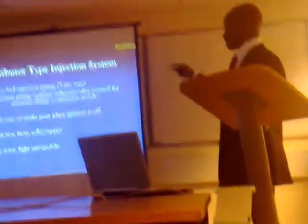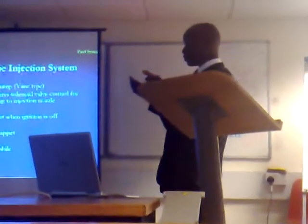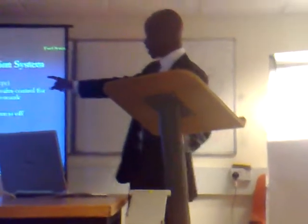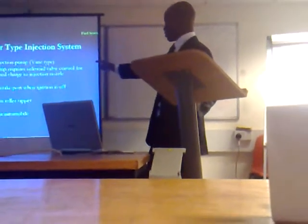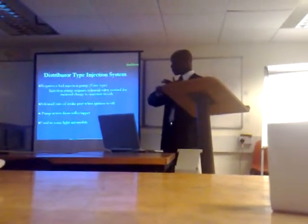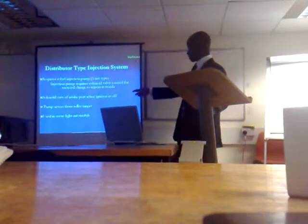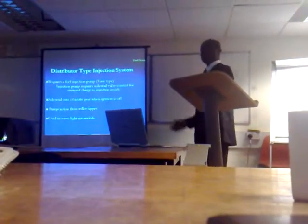Regarding fuel system design, we have the distributor type injection system, the inline injection system, and the common rail system. The distributor type injection system requires a fuel injection pump that uses solenoids — electrical components — to meter the charge into the injectors. The solenoid closes the intake port when the engine is off so fuel does not continuously enter the combustion chamber. Combustion is achieved via roller tappets, and this system is used in light automobiles.